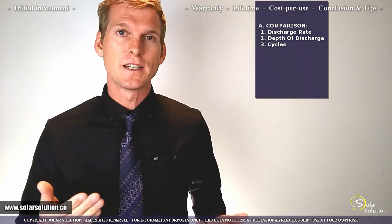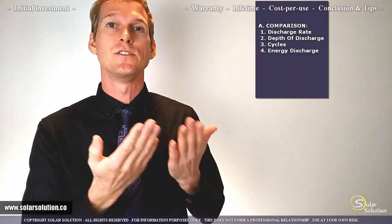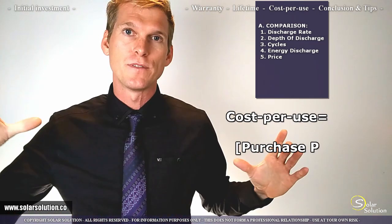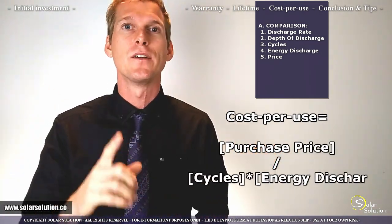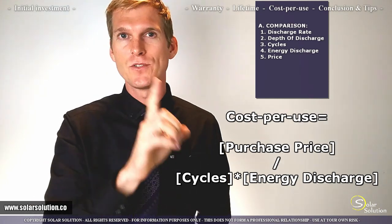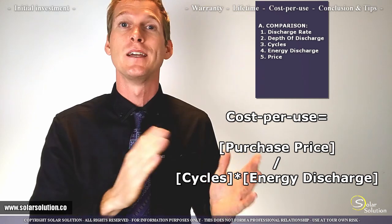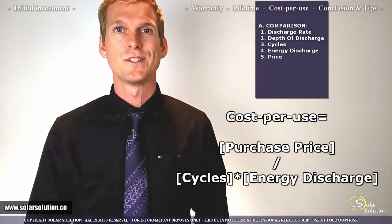Once you have those values, you calculate the total amount of energy typically withdrawn from a battery, then combine it with the battery price. Crunching those five values together gives you one figure, which lets you carry out a true apples-to-apples comparison across all different kinds of batteries.